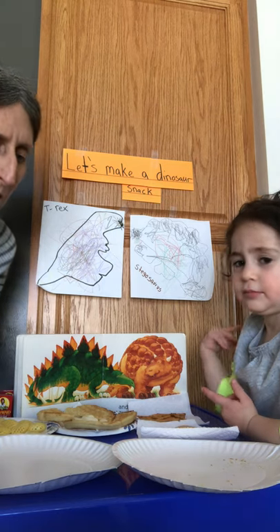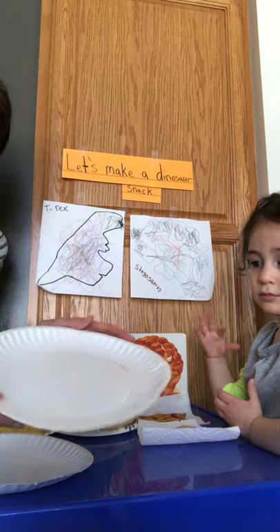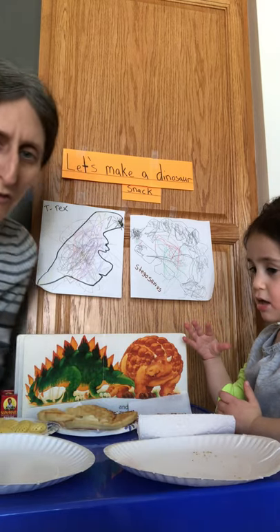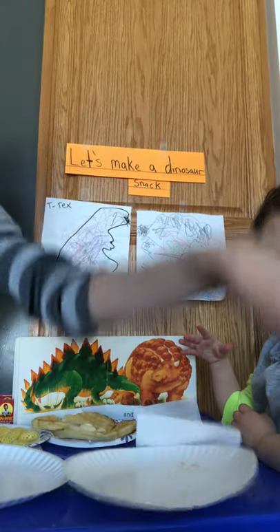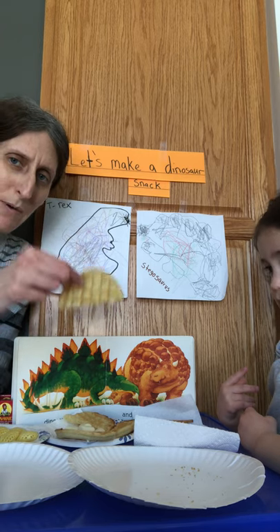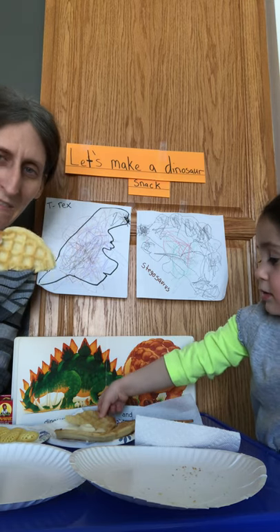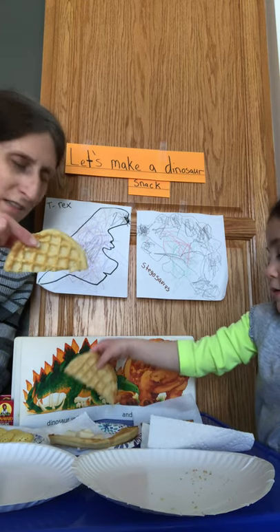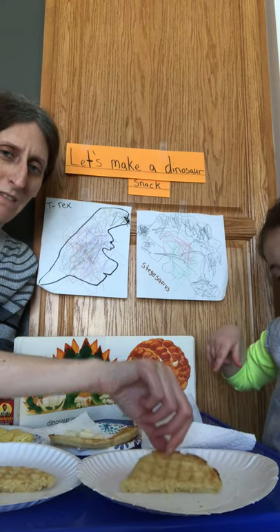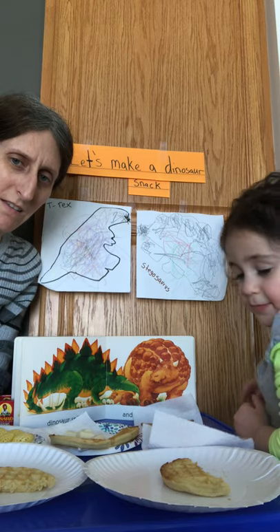So let's make our Stegosaurus! Miss Lori has a plate because it's going to be her lunch, and Arielle has a plate. The first thing we're going to do is take the body of the Stegosaurus — Arielle, can you take one from the plate? — and we're going to put the Stegosaurus on the plate like this. There's Arielle's body of the Stegosaurus.